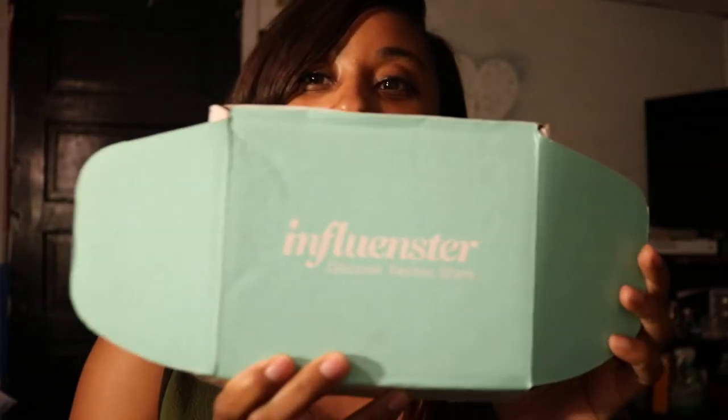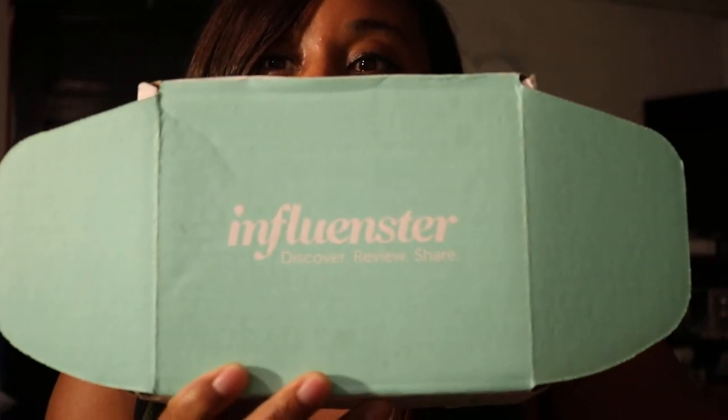So that's it for my box today. Again, this was my Oasis VoxBox, which was sent to me courtesy of Influenster. You can find them online at www.influenster.com. Thank you guys for watching — have a good one!